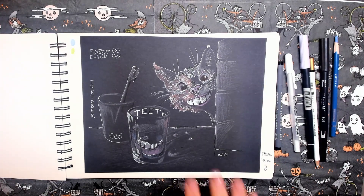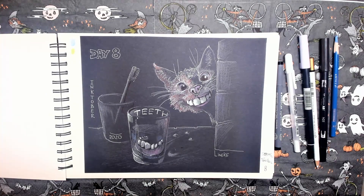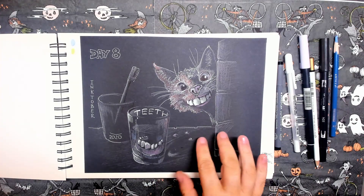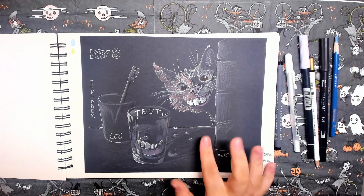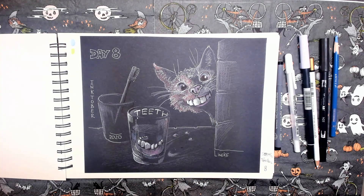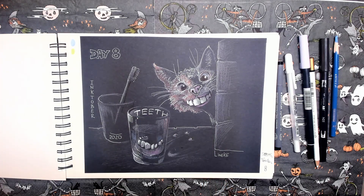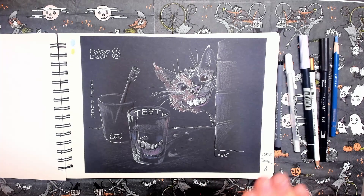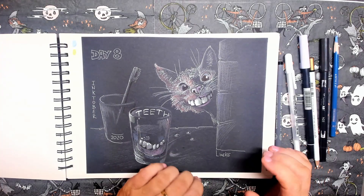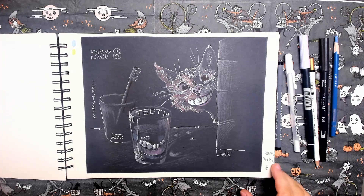I think this is one of my most favorites. It's Mercy again — she sneaked out in the middle of the night, went into the bathroom, and stole grandma's teeth. She's wearing them in her mouth! The prompt word here is 'teeth.' I think it's a very funny drawing, and since it's night, I chose the black drawing paper for this.